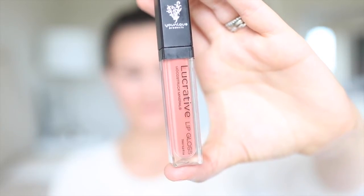Next one is our Luxe. This is actually the first gloss that I got out of the bunch — it came in my presenter's kit and it has ever since been a favorite and a staple. This is probably one of two that I wear the most. It is like the perfect nude color and goes with absolutely everything. I love it.